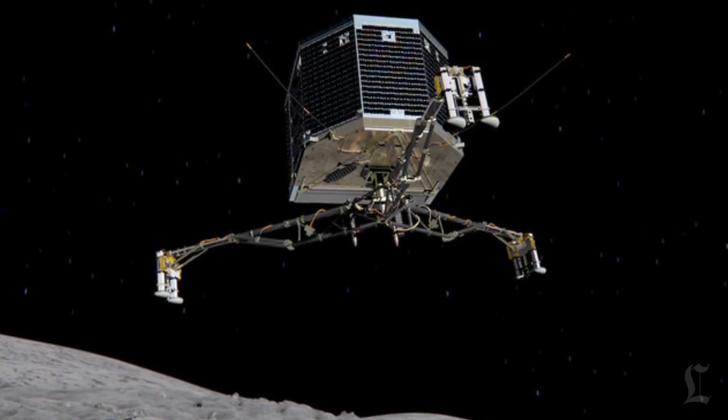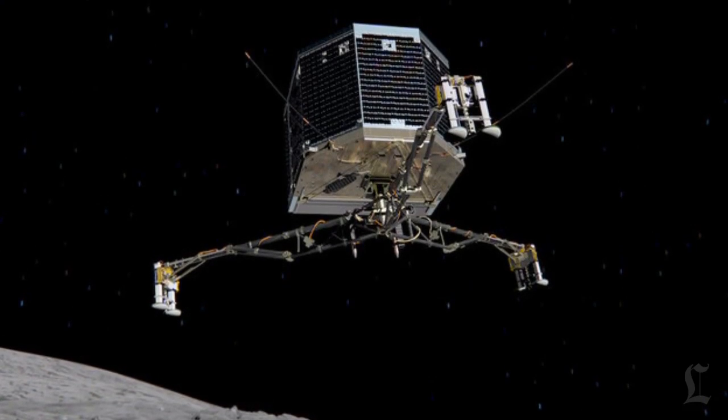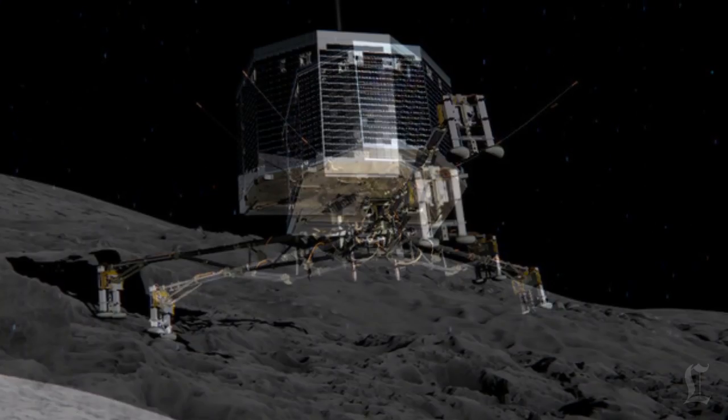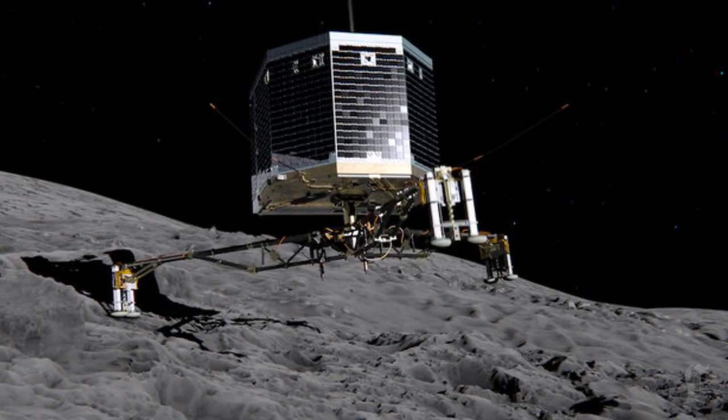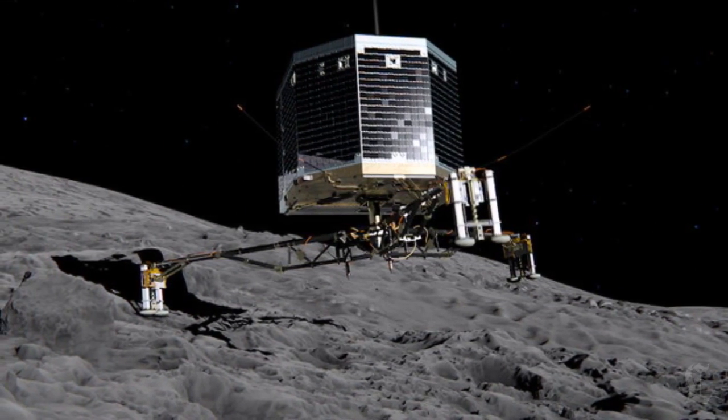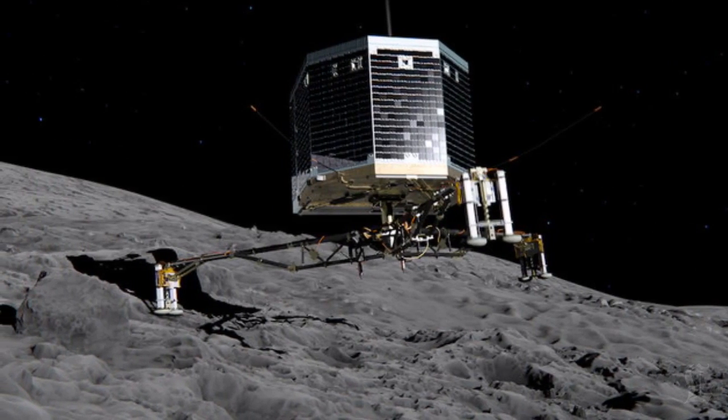If everything goes according to plan, the lander known as Philae will touch down on the comet at 7:30 a.m. Pacific time. Sensors on the lander's feet will tell scientists what the comet feels like, a drill will sample some of its material, a thermometer will take its temperature, and several cameras on the lander will send back the clearest pictures yet of a comet's surface.